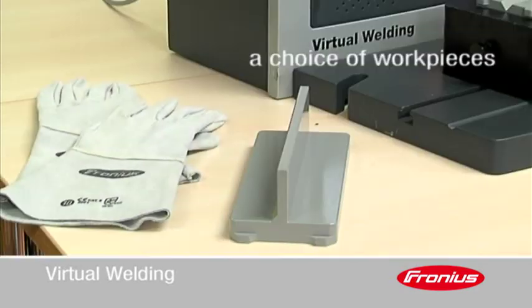The system offers a choice of workpieces, so that different types of weld and welding position can be practiced.